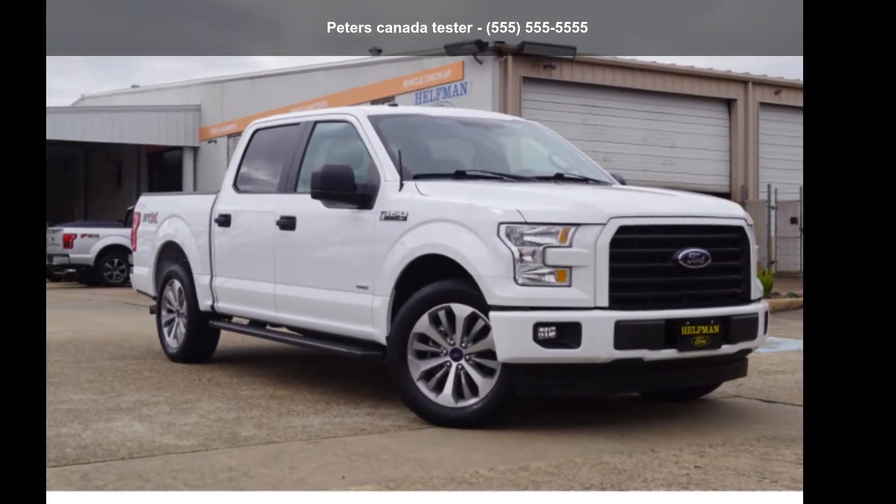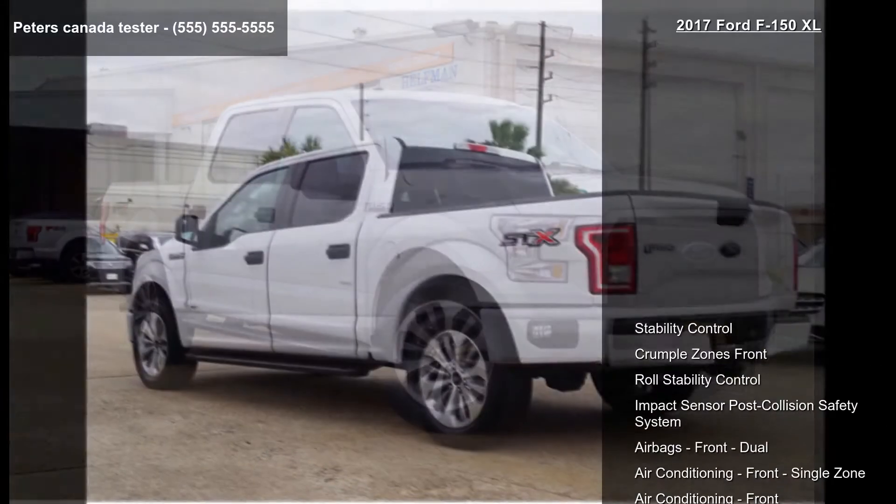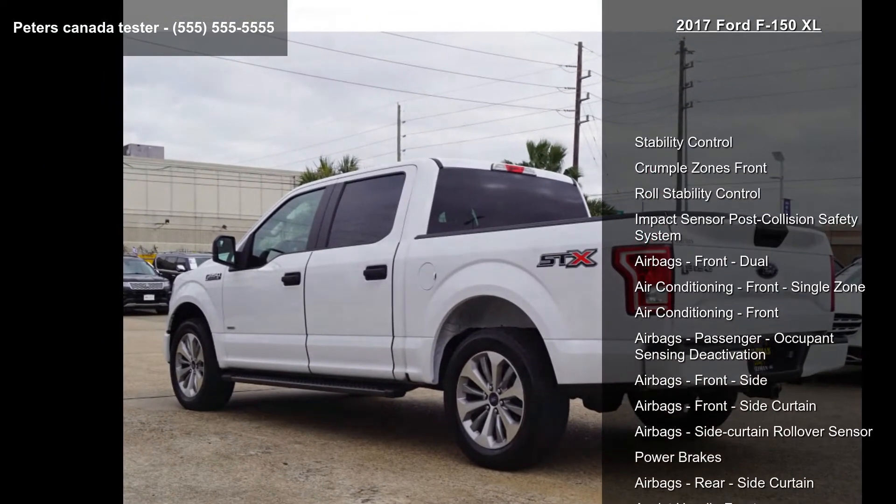Check out this Ford 2017 F-150XL. If you are looking for a first-rate auto, this one could be yours today.